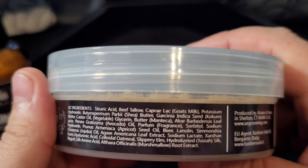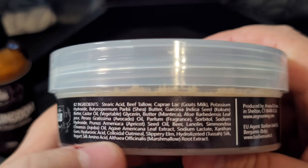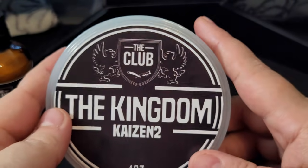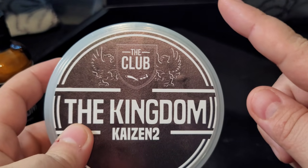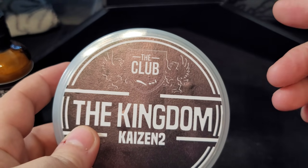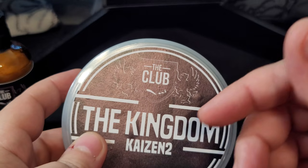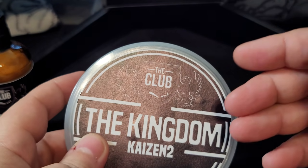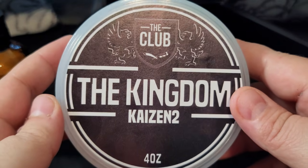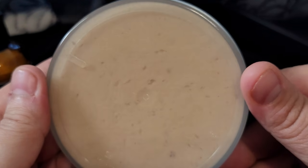This soap has a host of skincare ingredients. Kaizen 2, in my opinion, is the best base on the market — it checks all the boxes. From pre-shave to density of the lather, the amount of lather, the post-shave feel, and the amount of water it can hold — from head to toe, it is just the best base out there. The Kaizen 2E is a different one, but I won't get into that here.